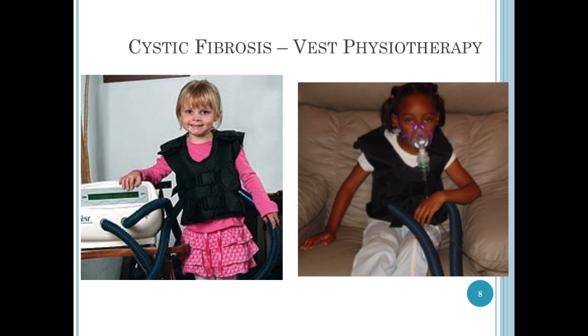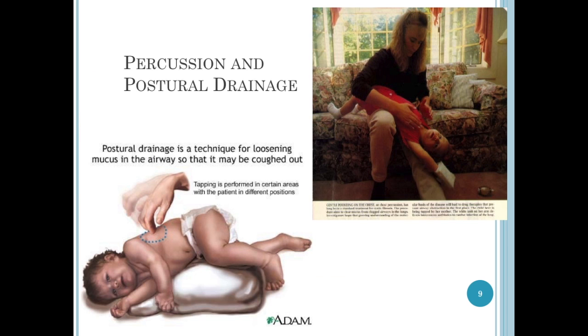Here's a picture of two kids who are using the vest. The one on the right is actually doing her neb along with vest therapy — as the airways are opening up, the vest is vibrating and loosening the mucus so that she can cough it out at the end. Here's a picture of a mother doing percussion and postural drainage. They literally have to cup their hand and gently pound against the kid's ribs in the anterior, lateral, and posterior areas. They have to do this before the kid eats to avoid aspiration or vomiting, and they turn them upside down so that gravity will help the mucus drain.